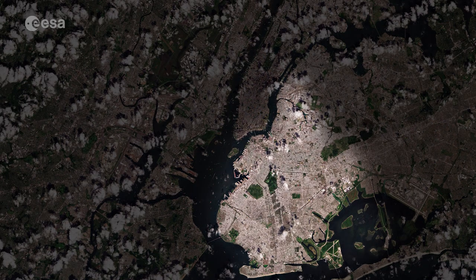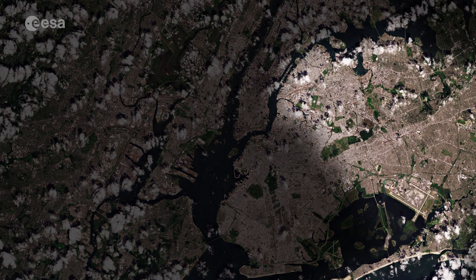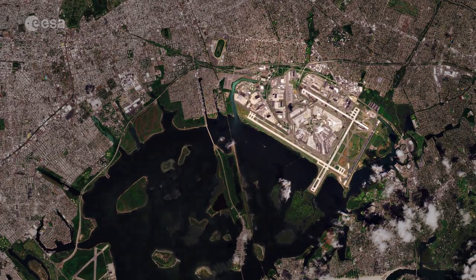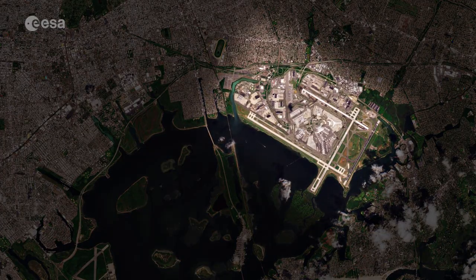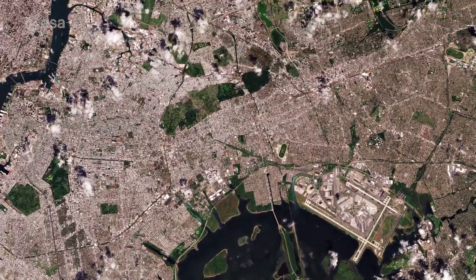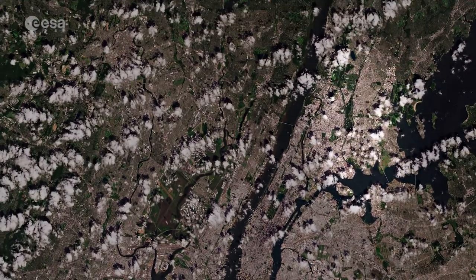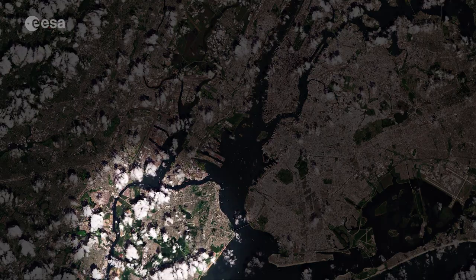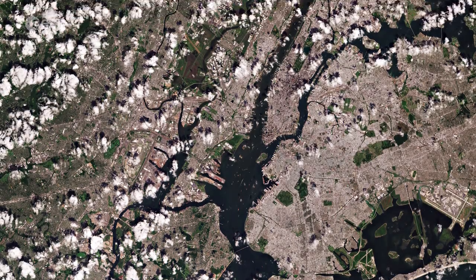The Brooklyn and Queens boroughs can be seen on the right. John F. Kennedy International Airport, the busiest international air passenger gateway into North America, is easily identifiable in the lower right of the image. The Bronx is visible north of Manhattan, while Staten Island can be seen in the lower left of the image, and New Jersey dominates the upper left side.